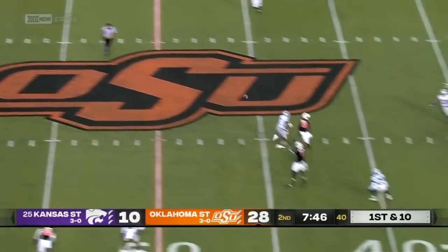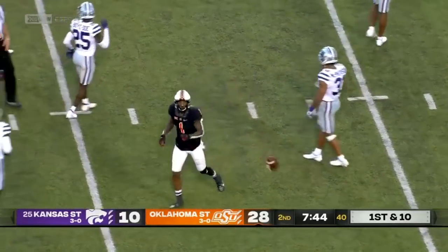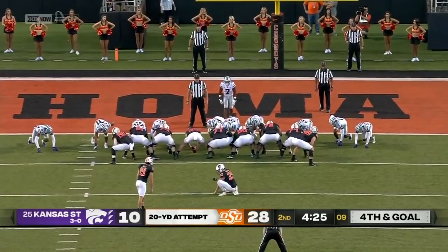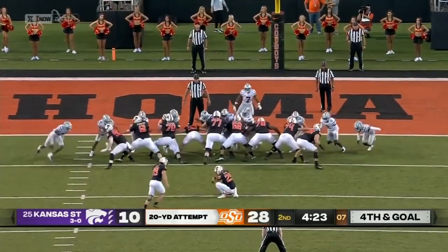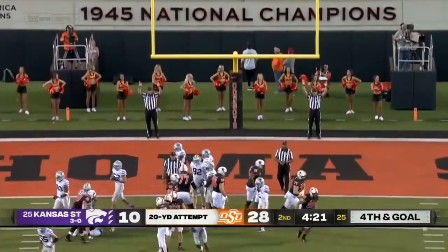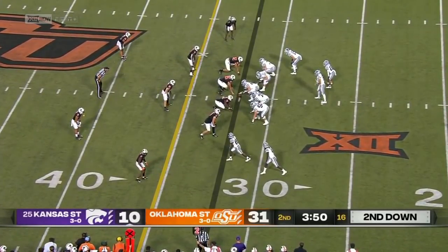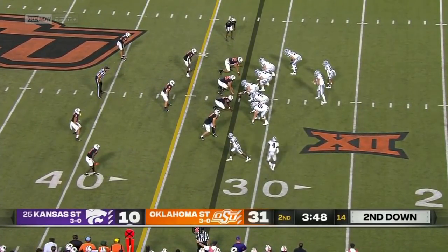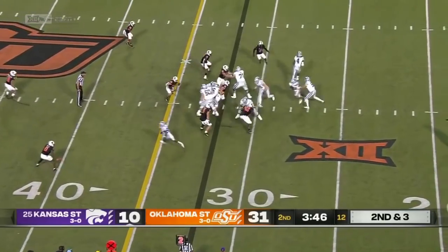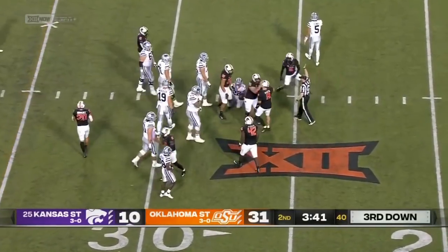Sanders has been really good on first down tonight. He stays that way — Martin goes up high, he elevates. 20 yards out. Alex Hale, and it goes absolutely nowhere.